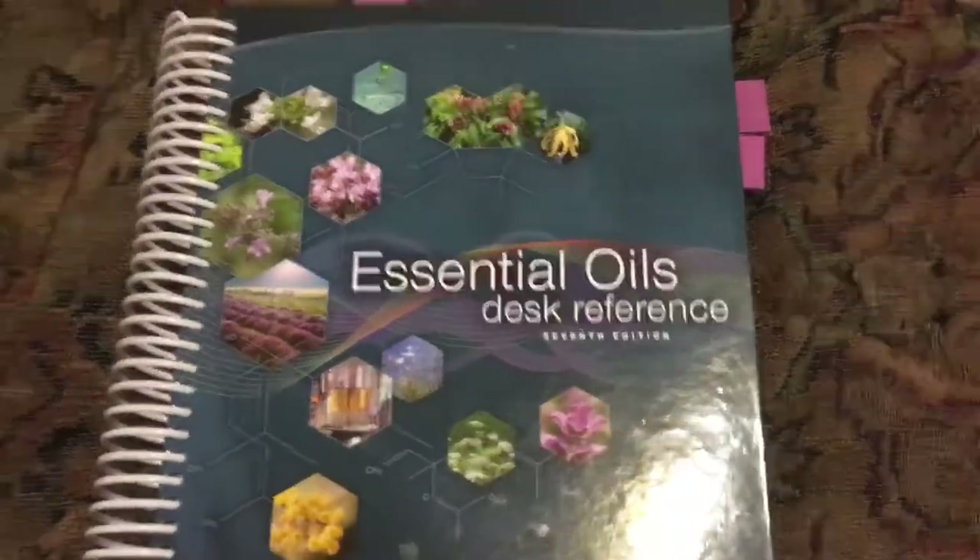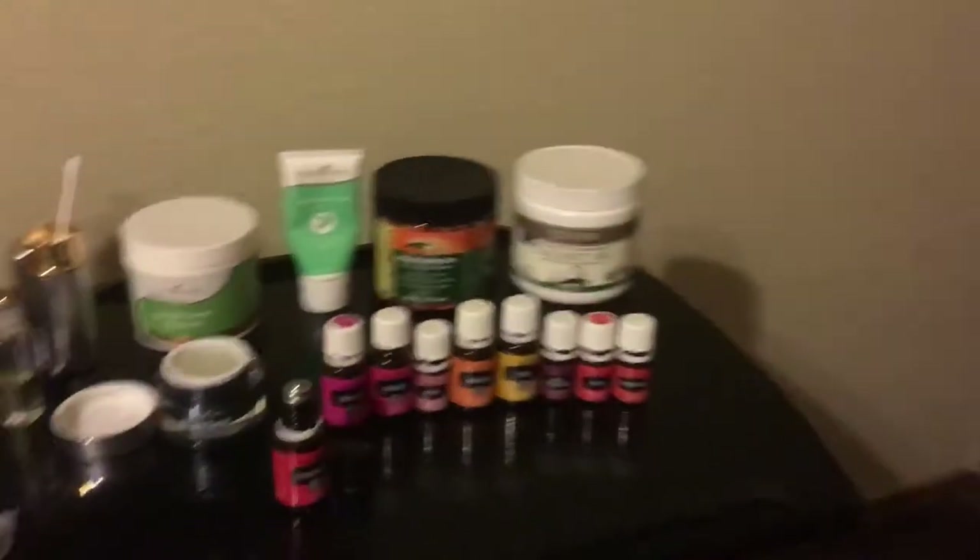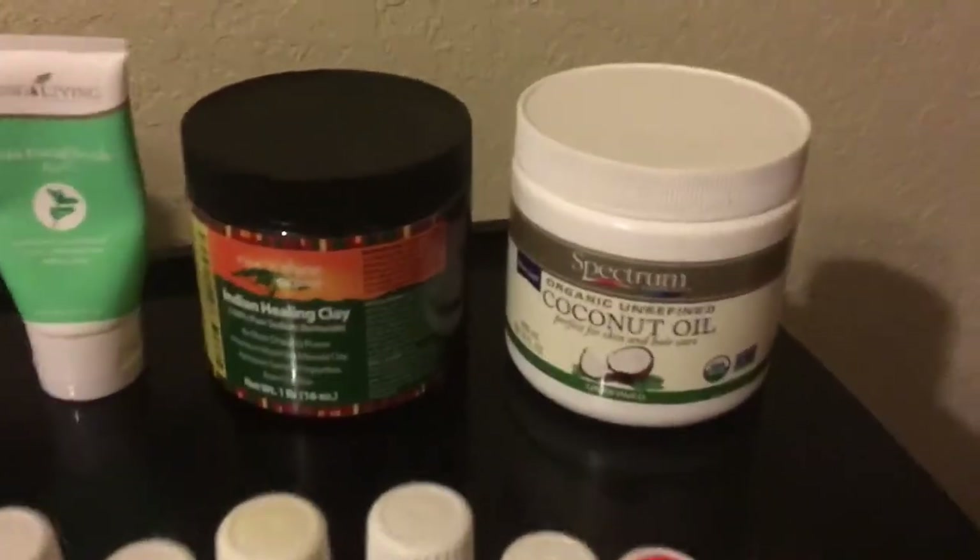Hello Young Living family and friends. This is part two of the Master's home evening routine, which I want to quickly show you — some of the products I used in the evening right off the bat.